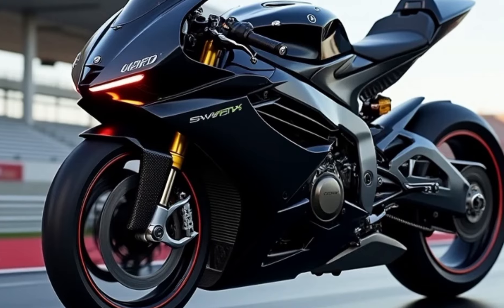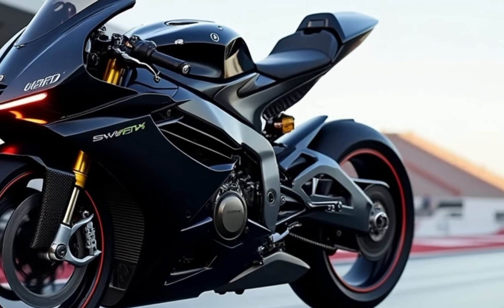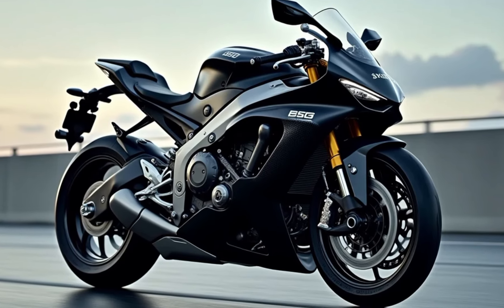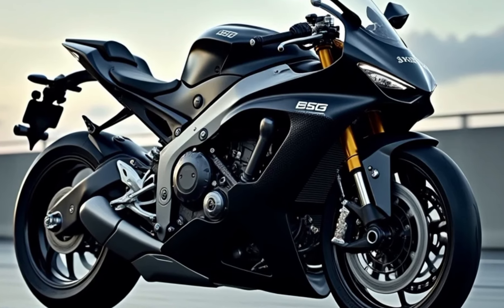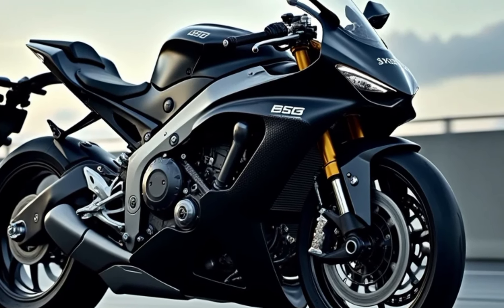Safety is also a priority with the 2025 RSV4. It's equipped with Brembo Stylema brakes and advanced ABS. This setup provides exceptional stopping power, ensuring safety even under aggressive riding conditions. This bike stops on a dime, and with the advanced electronics, braking is smooth and controlled even in less than ideal conditions.